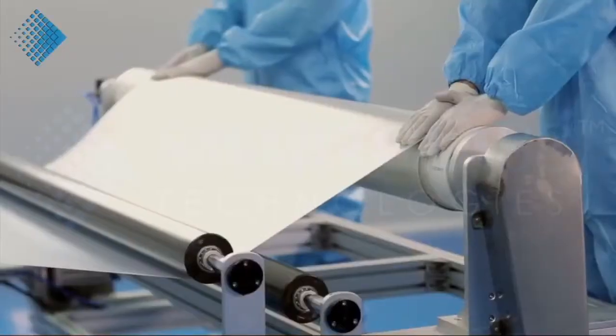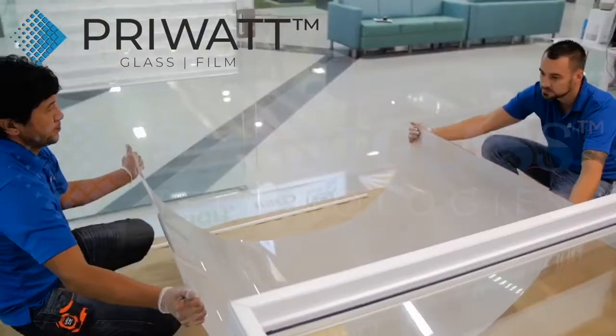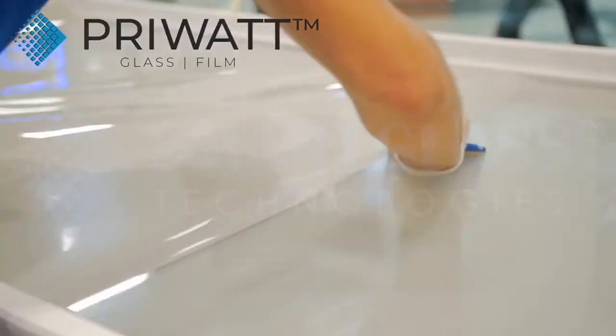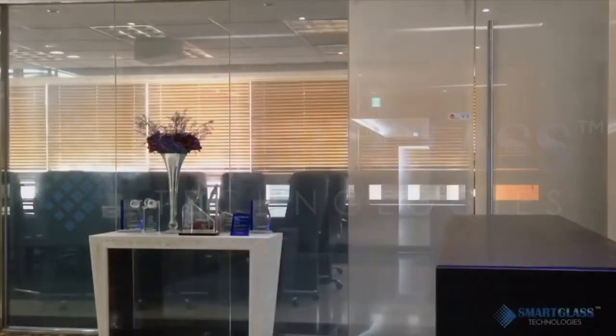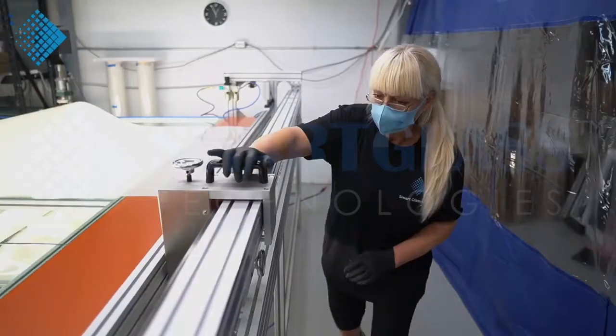Smart Glass Technologies offers the latest generation of switchable smart film, PryWatt. Self-adhesive PryWatt film can be applied to existing glass or could be laminated between two high-quality, low-iron glass panels. Manufactured in Canada.